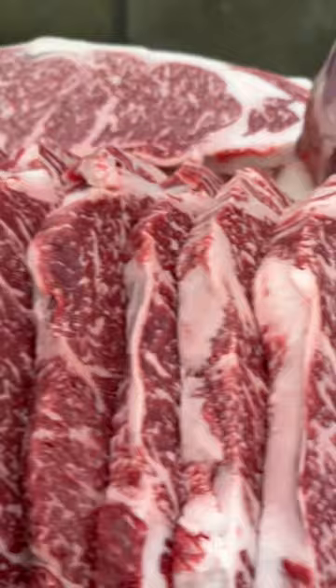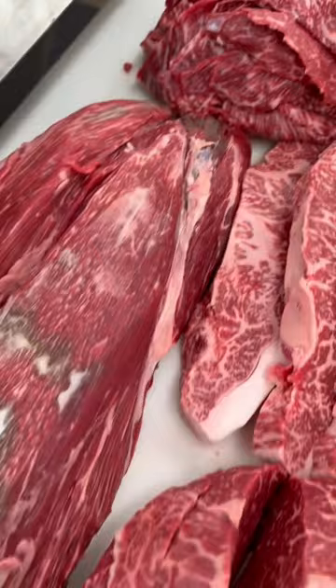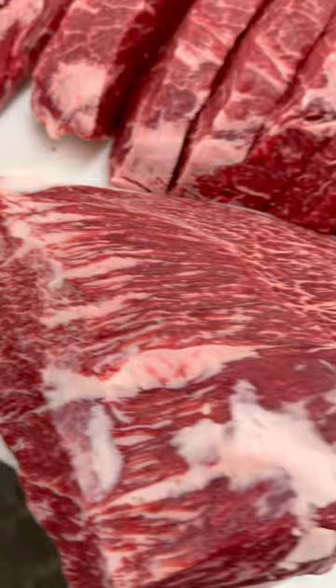Look at this incredible marbling — absolutely gorgeous product. And we can guarantee that it is incredible on the barbecue pit. You're not going to want to miss this video. It's coming soon.